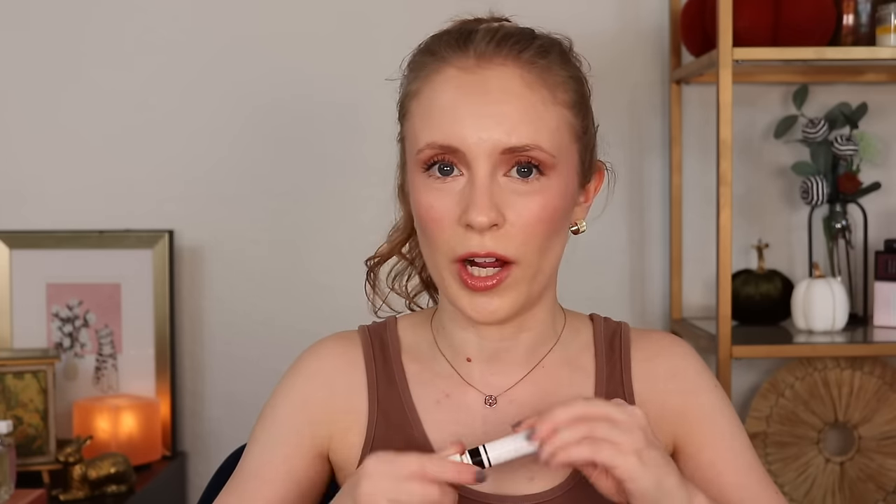All in all, this is a great product. I would definitely consider repurchasing it, but only if they changed the packaging. But it is really satisfying to see it totally empty now. There's a tiny bit left but it started to dry out, so I was like, I think it's time to move on.